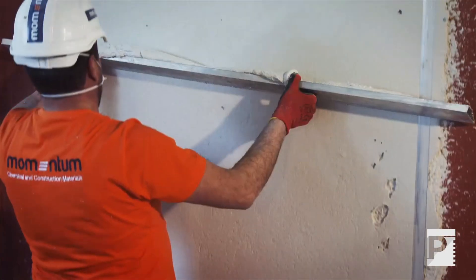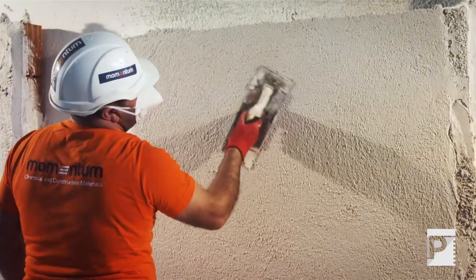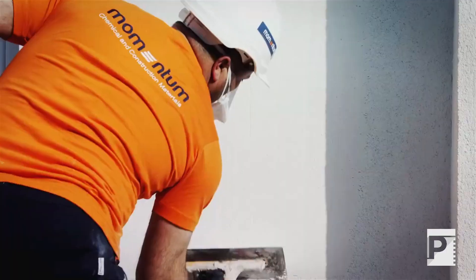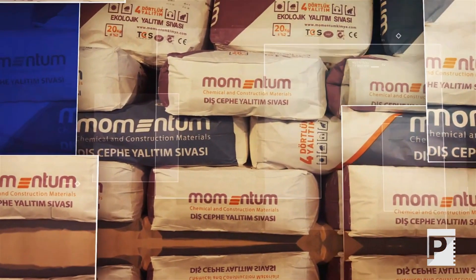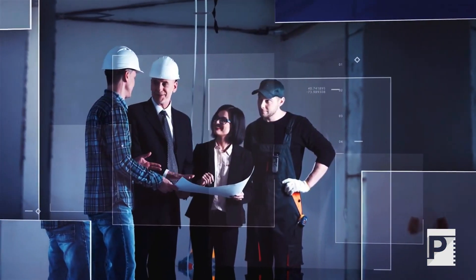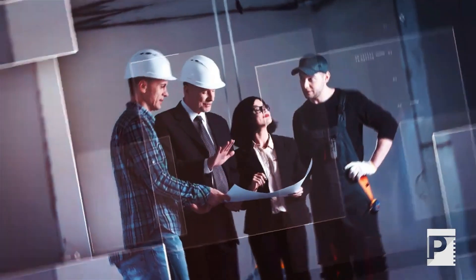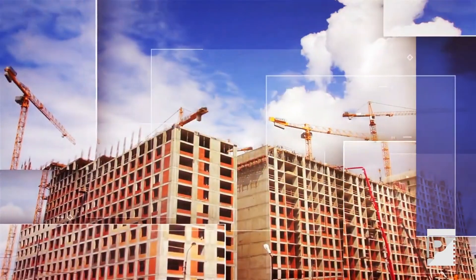Momentum FN25 and FN50 Ecological Thermal Insulating Plasters are more affordable products when compared to other thermal insulation methods. They can be applied to interior and exterior walls of buildings thanks to their texture, surface, and ease of use. As a best reliable friend of your buildings, Momentum will save both your time and money, keeping your building healthy and spacious.